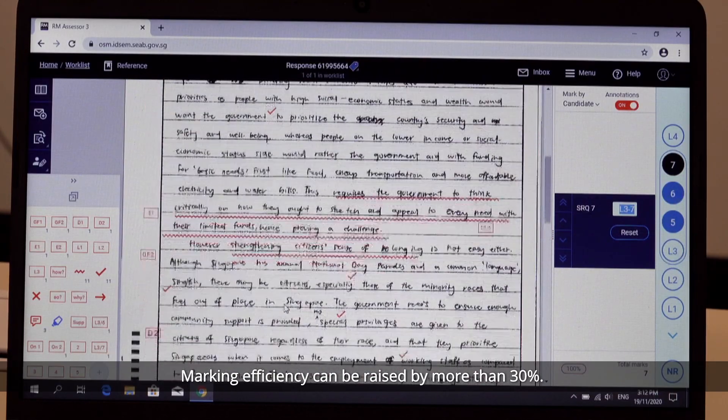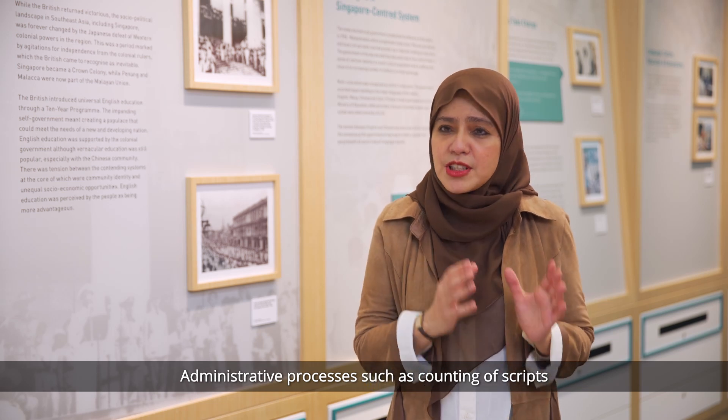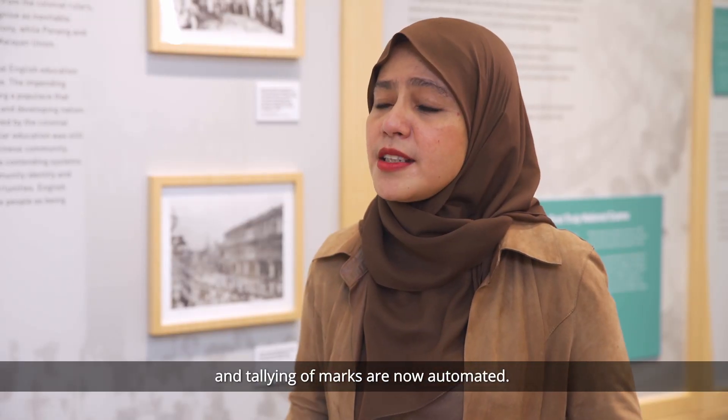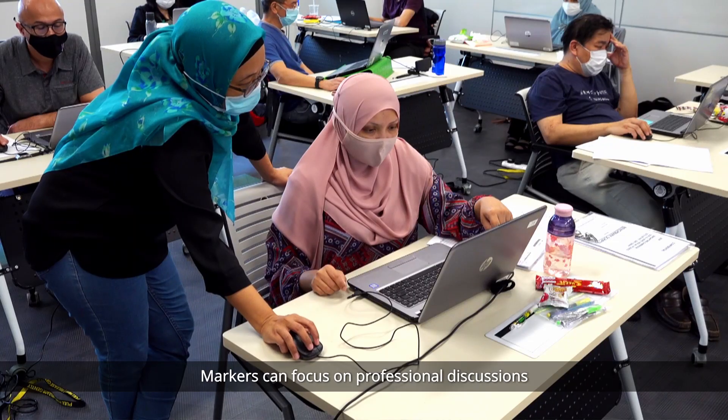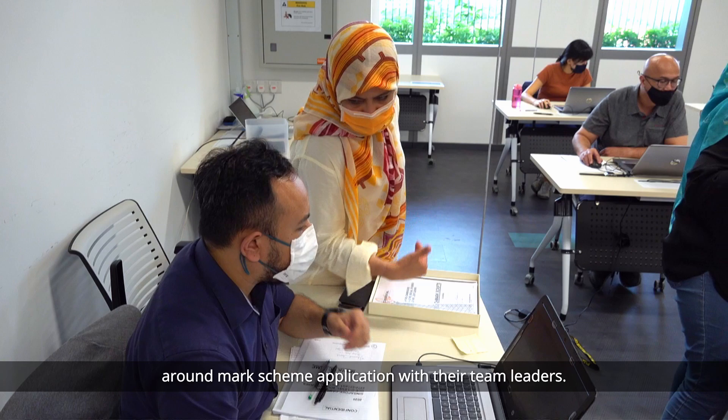Quality assurance scripts eliminate the need for double marking in subjects with subjective mark schemes, and marking efficiency can be raised by more than 30%. Markers welcome on-screen marking. Administrative processes such as counting of scripts and tallying of marks are now automated, so markers can focus on professional discussions around mark scheme application with their team leaders.